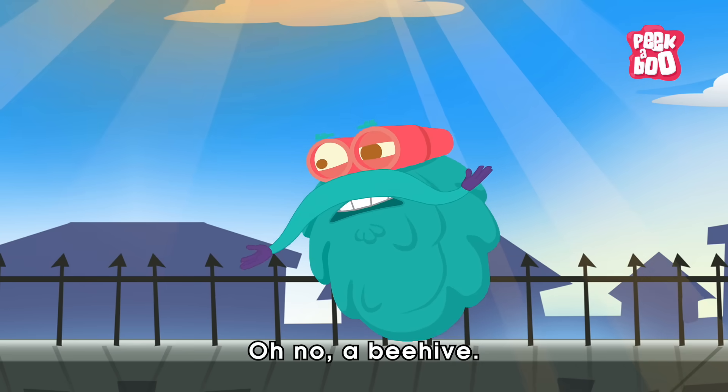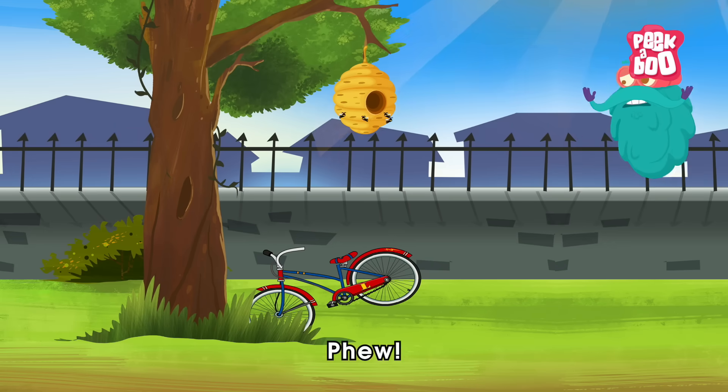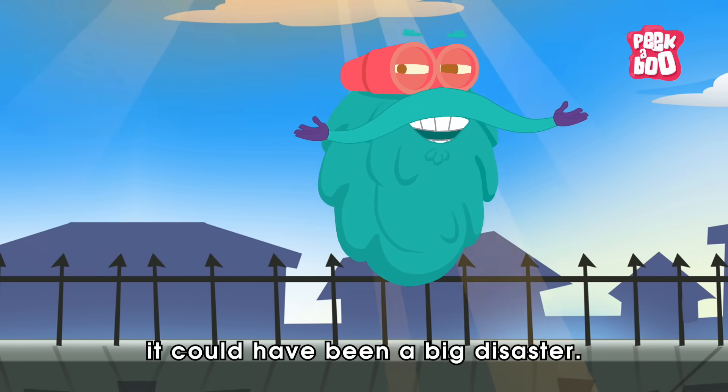Oh no! A beehive! Get away before the bees come! Phew! Thank goodness Kitty made it in time. Otherwise, it could have been a big disaster.